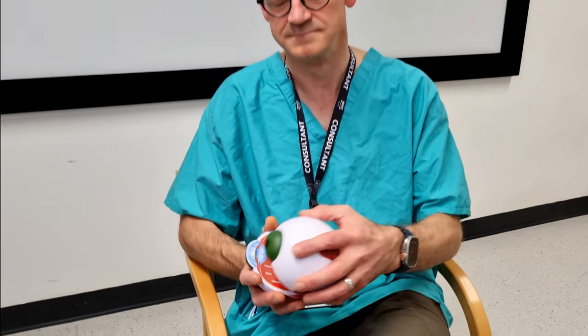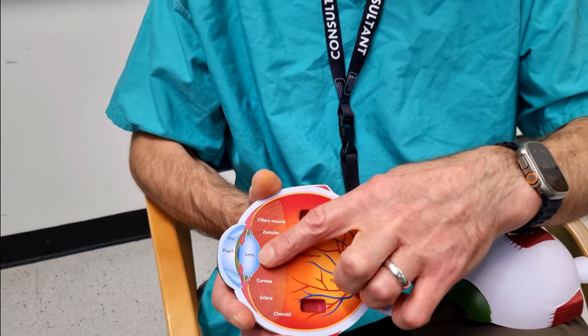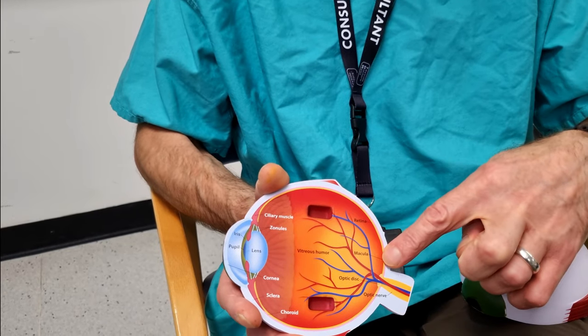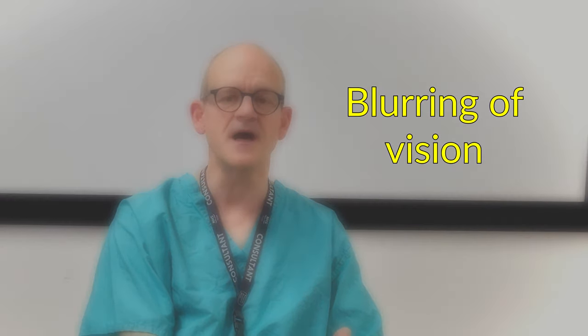A cataract is a clouding of the lens inside your eye. Normally the lens is clear and helps to focus light entering the eye. When a cataract develops it can cause problems with sight, leading to blurring either for distance or for near or for both.